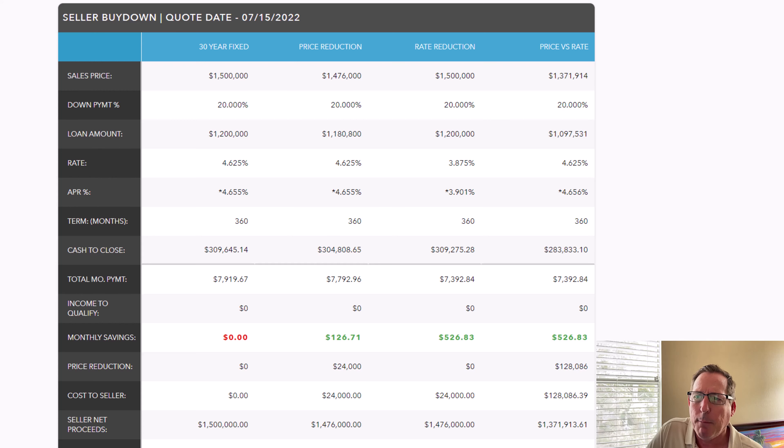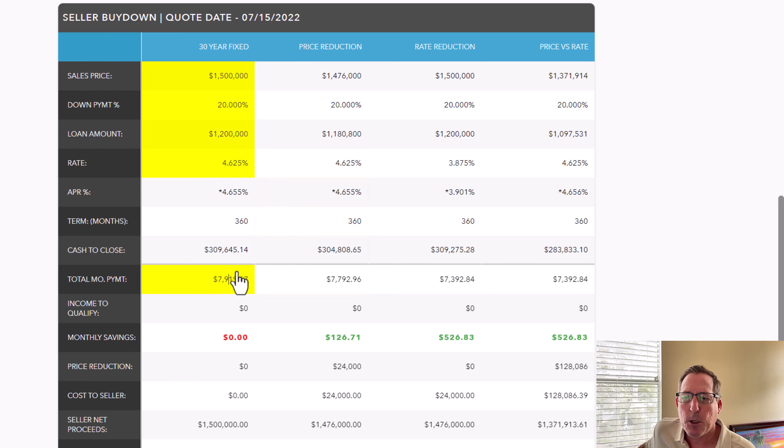So let's go through this. I'm using a purchase price of $1.5 million, but this works in all markets — if the price range is $400,000, it's the same strategy with the same benefits. Don't get distracted by the sales price; that's just my market. So your typical purchase price in this area is about $1.5 million, 20% down, and the loan amount is $1.2 million. The current interest rate is 4.625%, which gives you a total mortgage payment of principal, interest, taxes, and insurance of $7,919.67.